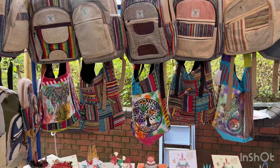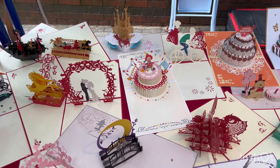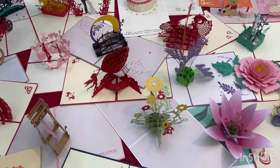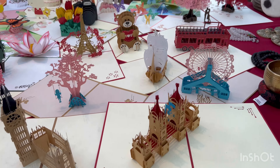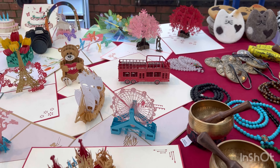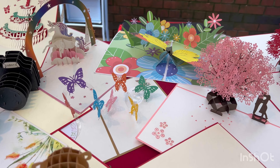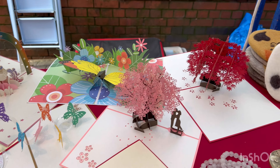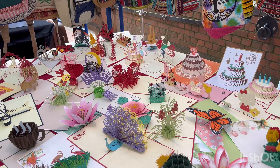This is the entrance right here. I'm just entering the market. I can already see some vintage items here. Wow, look at all these pretty jewelry! This one really caught my eye.